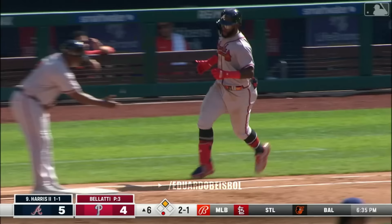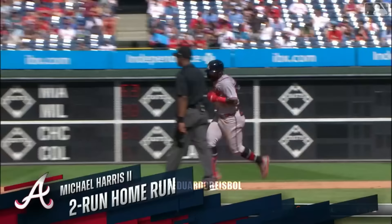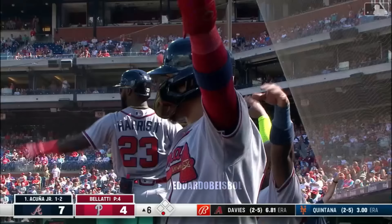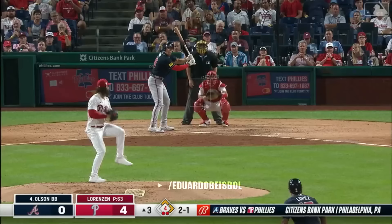Harris sends this to deep center. Marsh going back — and it's gone. Into the shrubbery in straight away center field — Michael Harris. Back to back — a no-doubter. First it was Harris, now it's Acuna. And Atlanta with an eight to four lead. A 423-foot shot for him.